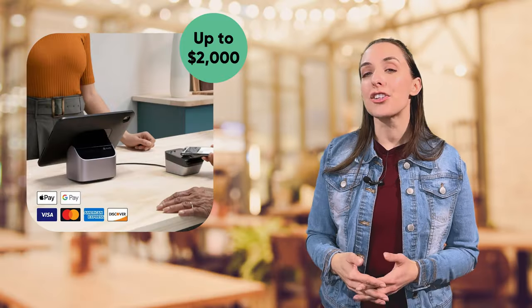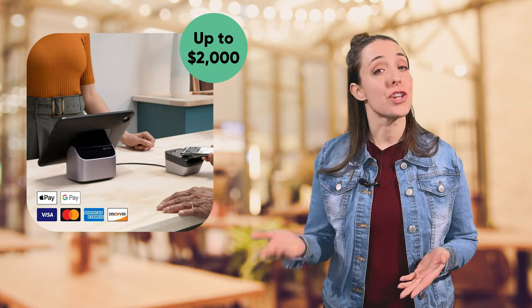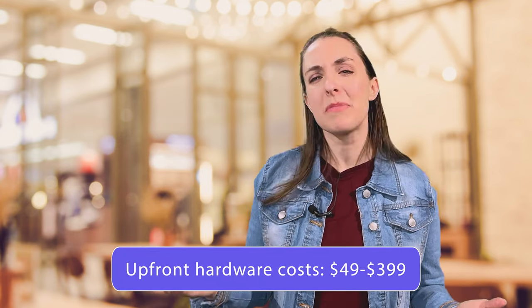To use Shopify POS, you have to have a Shopify e-commerce plan, which costs anywhere from $29 a month for Shopify Basic up to $2,000 a month for Shopify Plus. Once you have an e-commerce plan, you can either add Shopify POS Lite for free with limited capabilities, or go with Shopify POS Pro for around $89 a month. Upfront hardware costs range from $49 to $399. To use a loyalty program with Shopify POS, you'll need to download an app like Smile or Yotpo from the Shopify App Store to create rewards and referral programs.